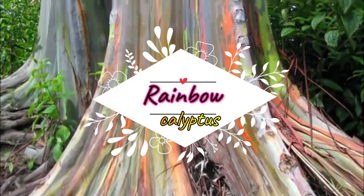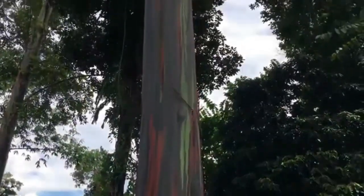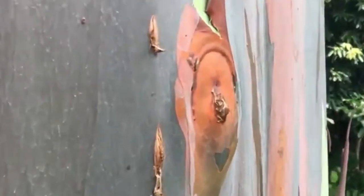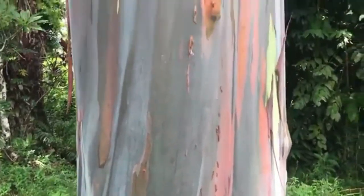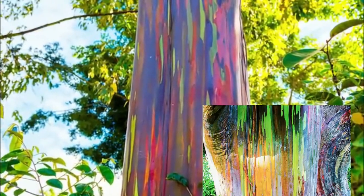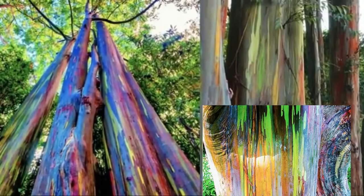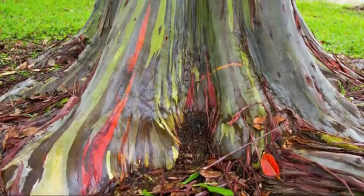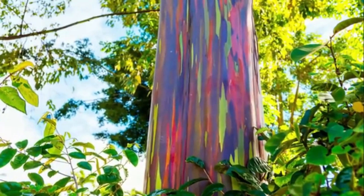Eucalyptus deglupta is a species of tall tree commonly known as the rainbow eucalyptus, Mindanao gum, or rainbow gum, that is native to the Philippines, Indonesia and Papua New Guinea. It is the only eucalyptus species that usually lives in rainforests with a natural range that extends into the northern hemisphere, and is one of only four eucalyptus species out of more than 700 that do not occur in Australia.